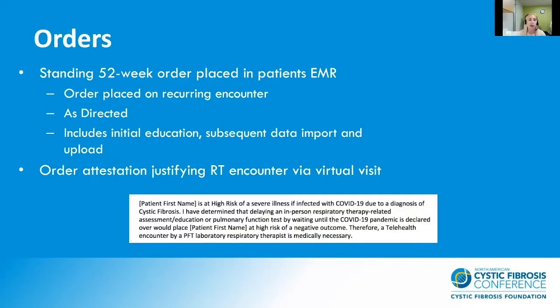We place a standing 52-week order in the patient's electronic medical record on a recurring encounter, noting that home spirometry should be performed as directed. This order includes any encounter related to home spirometry, including the initial education, subsequent data import and upload, and any session to assess technique. We also include an order attestation, which justifies the RT encounter via virtual visit, and essentially helps us provide documentation that this is a medically necessary service.